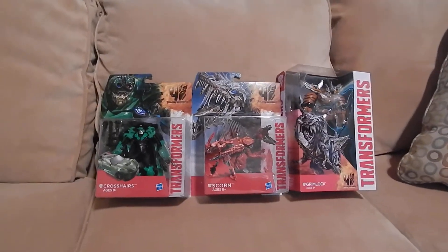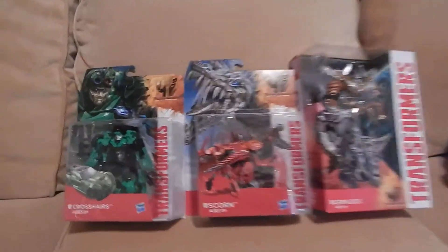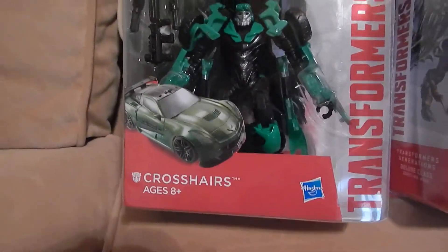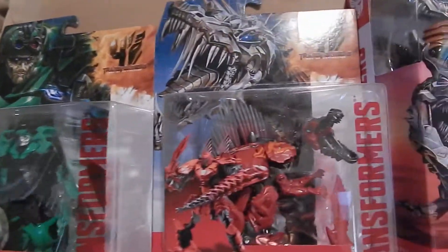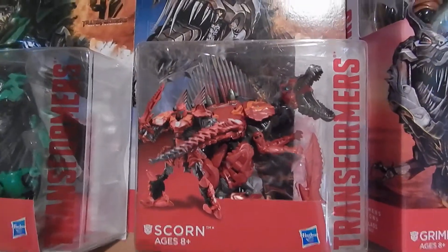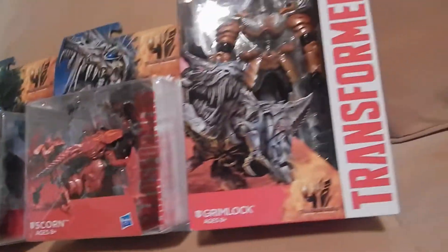Hey guys, this is just a quick haul of the Transformers Age of Extinction toys I got today. I got Crosshairs, who is my favorite looking Autobot of the new movie. I got Scorn, Spinosaurus, really looks cool and I like the reviews of them, so I thought why not pick them up.